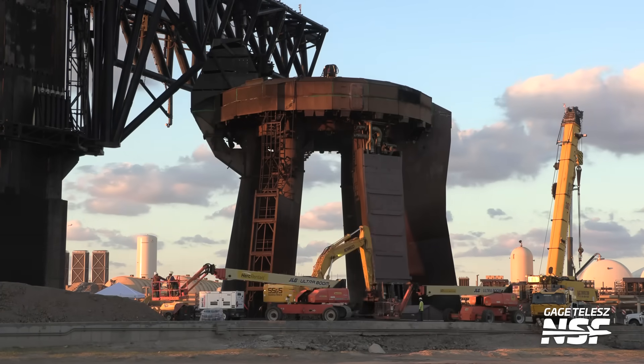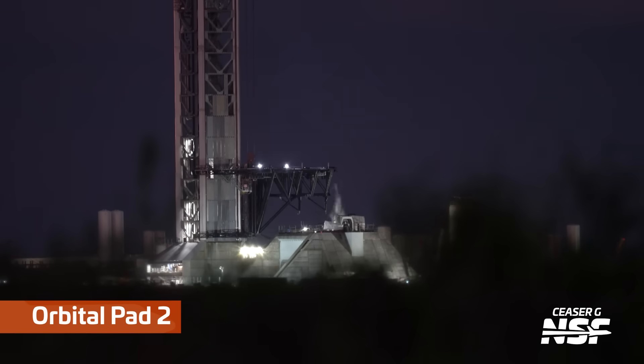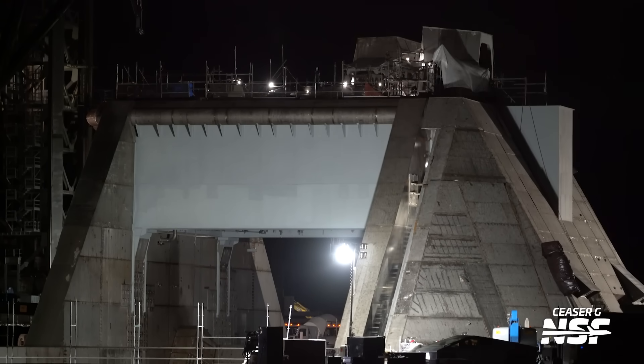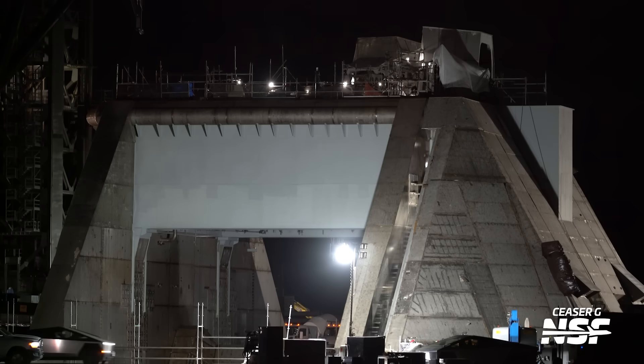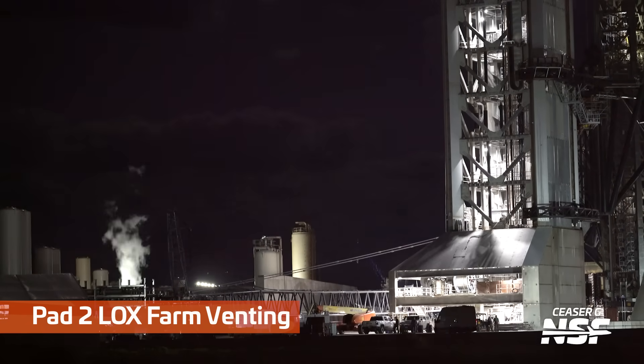Gage got some fantastic close-in shots of the demolition work over on Pad 1. What's happening at Pad 1? Well, they're tearing it down. Why? They're going to build another one — this is the new Pad 2 design. Much better than that Pad 1 upside-down showerhead steel table tube stool that gets blasted with rocket exhaust every time they lift off. They are tearing down that original design to make room for this new design over at Pad 1.